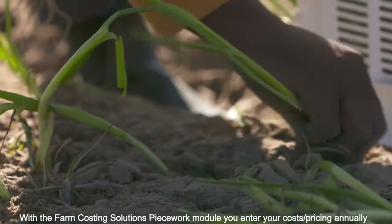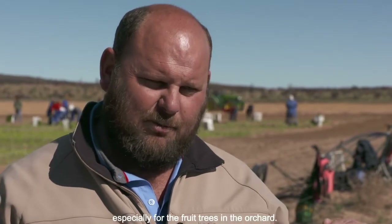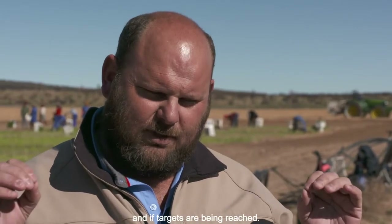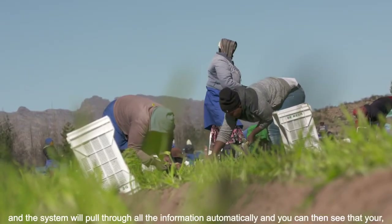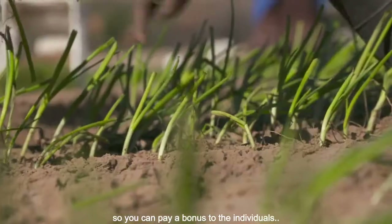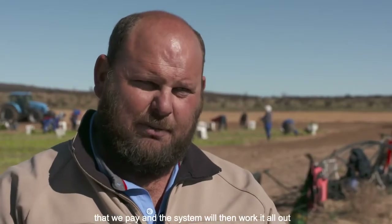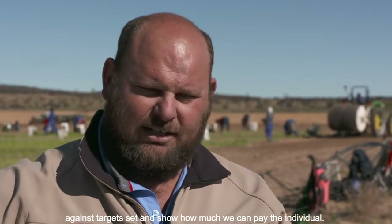With Farm Costing Solutions, you can track piecework costs by activity — whether pruning trees, harvesting, or any other task. You put the price per tree or per unit in, and the system works it all out. You can set a goal for the year with a target number of units and a price per unit. If workers exceed their goal, they receive a bonus, and you can track this automatically. The system calculates the goal and pays extra for exceeding targets.